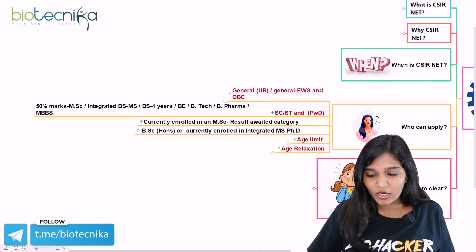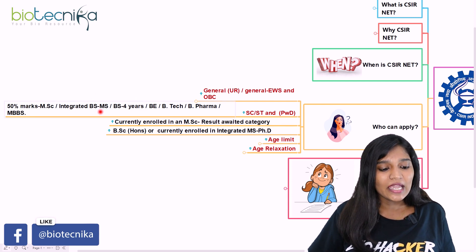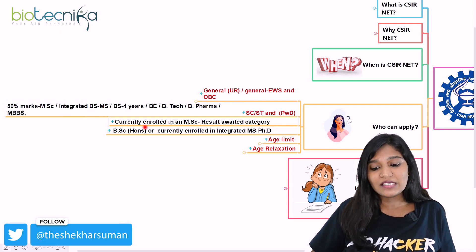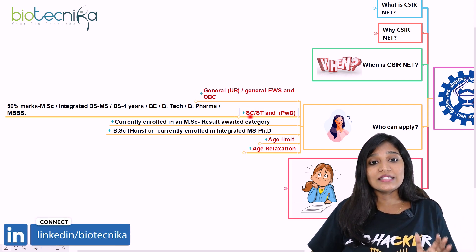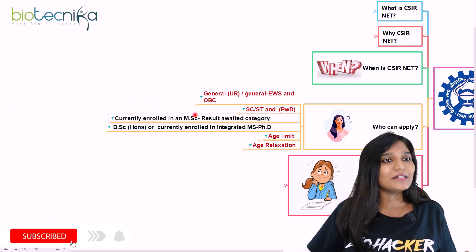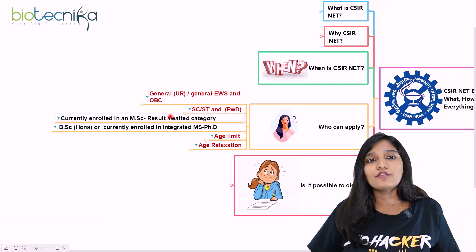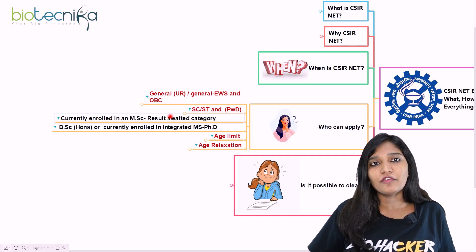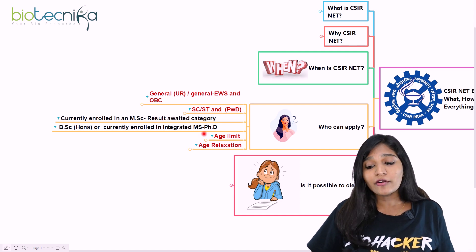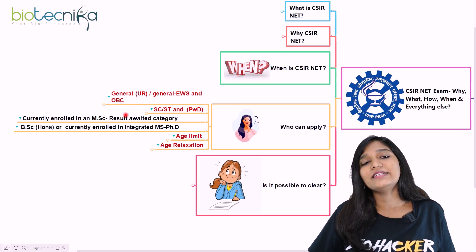For candidates belonging to SC, ST, or persons with disability who have completed MSc, integrated BS/MS, BS four years, BE, B.Tech, B.Pharma, or MBBS — you need 50% marks. If you are currently enrolled in MSc or in your second year of MSc in life sciences like biotechnology or microbiology, you are also eligible but must apply under the result awaited category.